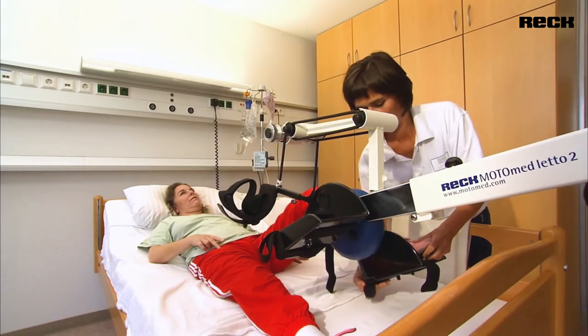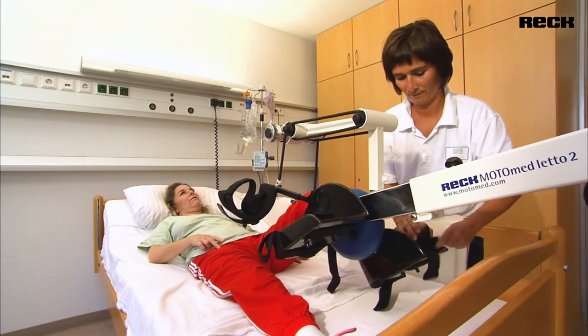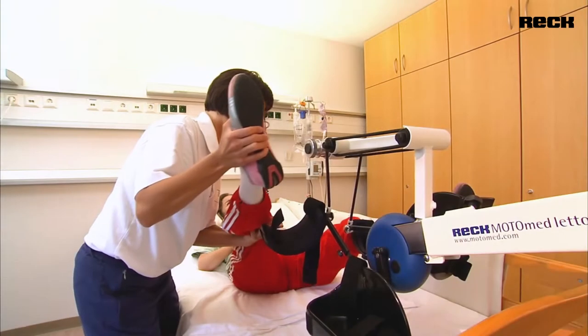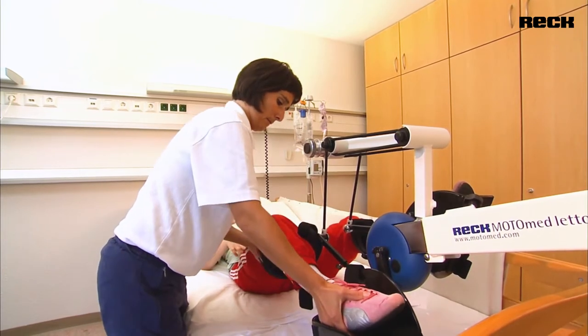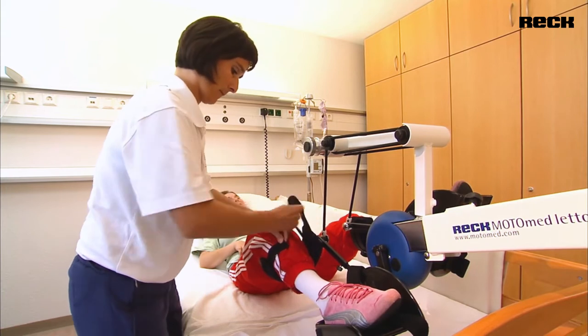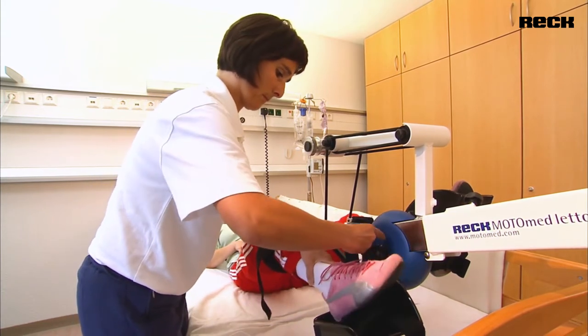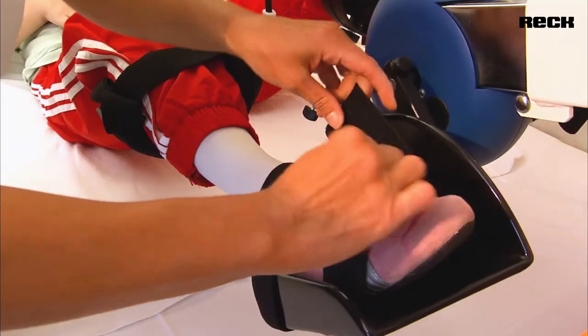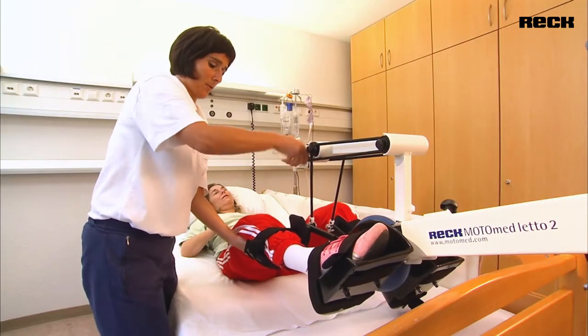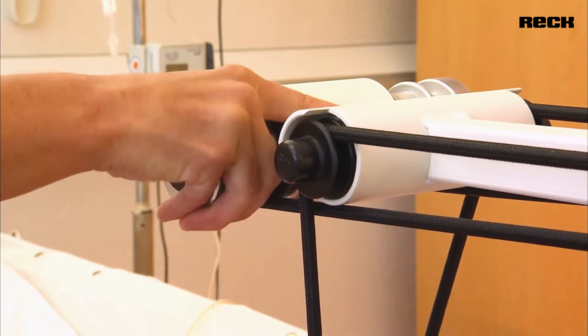Exercise therapy for patients with muscular weakness, leg inhibitions, and even coma patients benefit from safe and secure foot and leg fixation and leg guidance. Expander cables that can be individually adjusted support the calf guides to prevent the knee joints from becoming blocked or hyperextended.